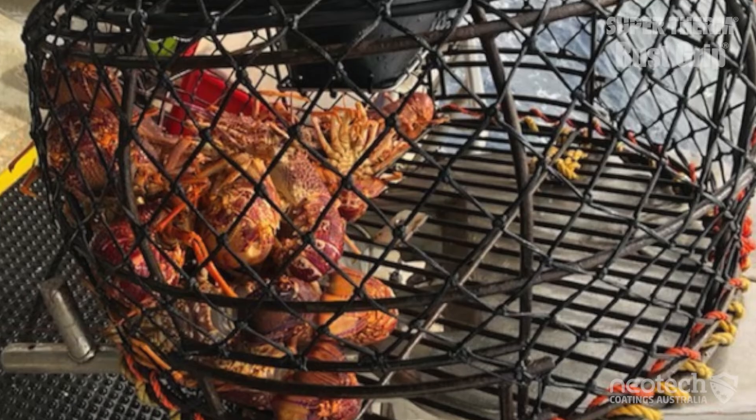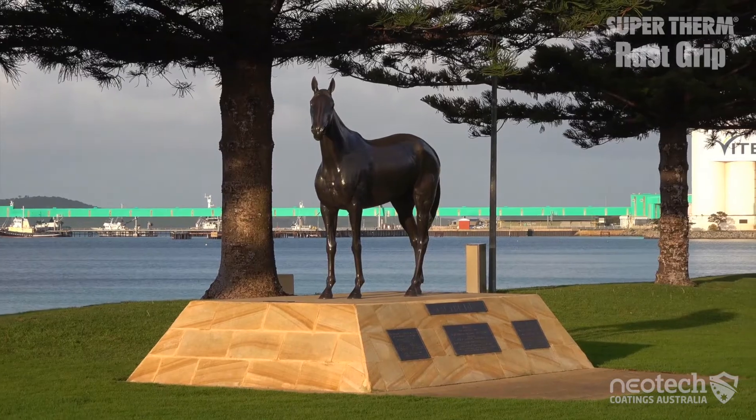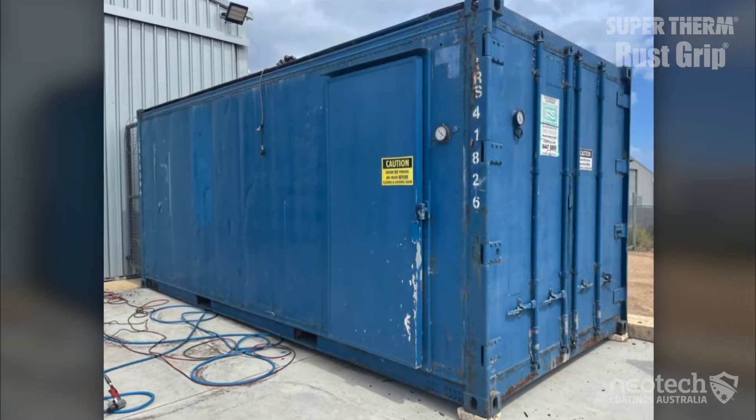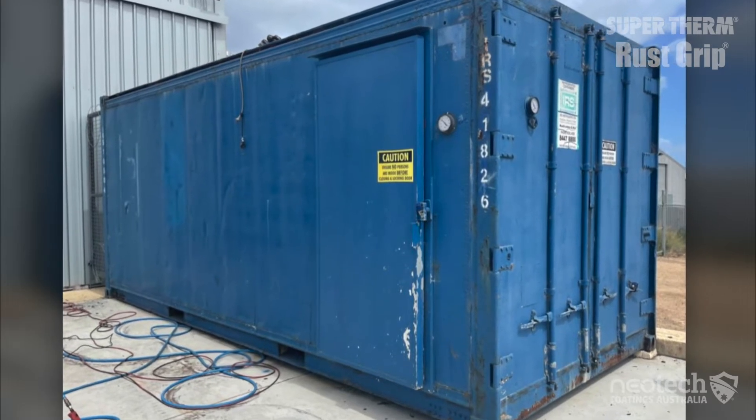Crayfresh is a small southern rock lobster fishing business in the seafood capital of Port Lincoln, South Australia. They had a dark blue 20-foot, partly corroded shipping container converted to a reefer unit with a motor cooling their bait inside.